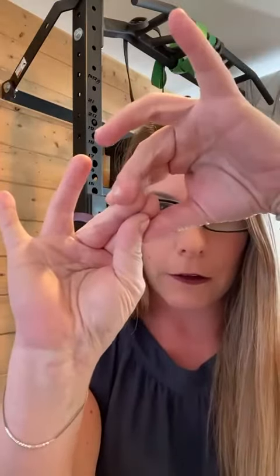Carpal tunnel is when you have compression of the median nerve and it's affecting the first three fingers of your hand. So just so you know — carpal tunnel, three fingers. Go to the doctor or go to physical therapy. It still could be coming from your neck though.